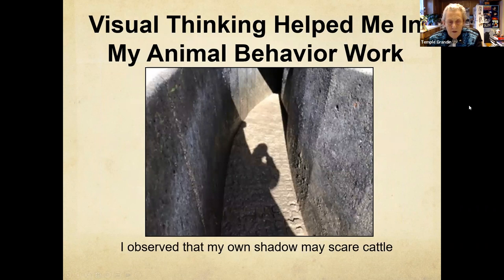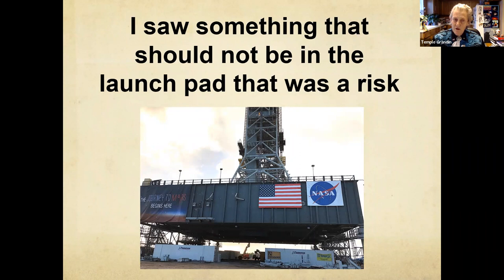I've used visual thinking in my work with animals because animals live in a sensory-based world. Here where the cattle are going up this chute, I'm scaring them right there with my shadow taking a picture with my iPhone. You've got to watch even where you're at because they'll pay attention to shadows, water, little pieces of string or something hanging down — little things we don't notice. Cattle will notice that. The thing is, we need visual thinkers.